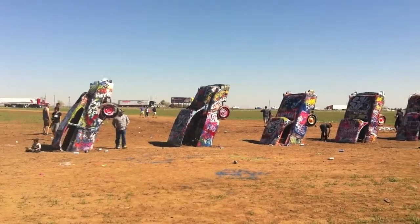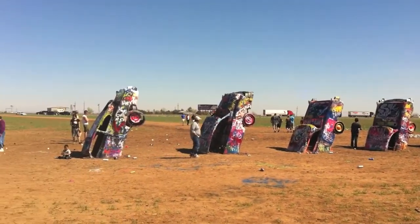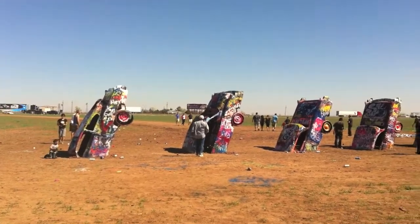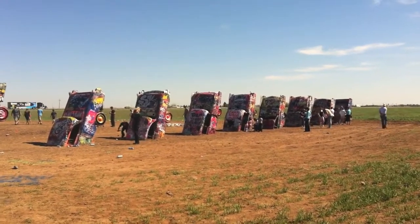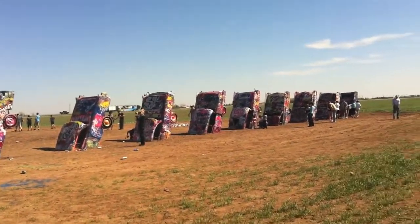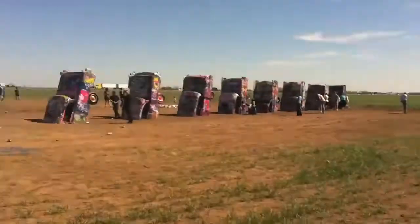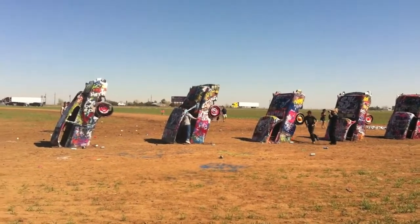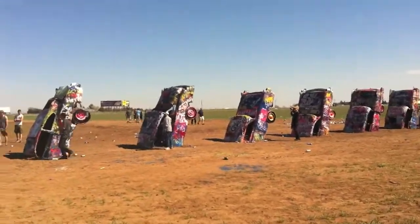This is Cadillac Ranch. It is 10 Cadillacs buried in a field in Texas, and people can come up and spray paint them if they want. It's kind of a living, breathing, working piece of art out in the middle of a Texas field. We're gonna go see if we can find a can of spray paint and have at it — hopefully somebody will leave one behind.